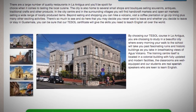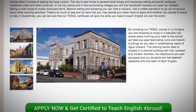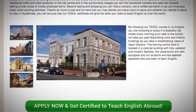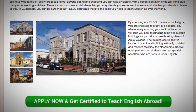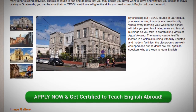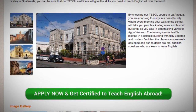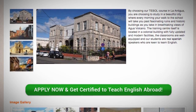Beyond eating and shopping, you can hike a volcano, visit a coffee plantation, or go zip lining, plus many other exciting activities. There's so much to see and do here that you may decide you never want to leave — and whether you decide to leave or stay in Guatemala, you can be sure that your TESOL certificate will give you the skills you need to teach English all over the world.